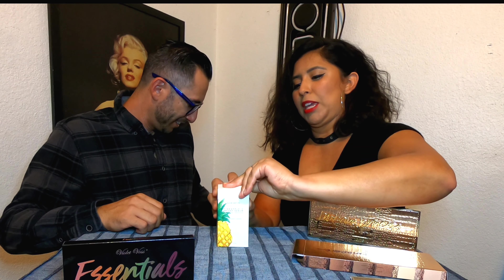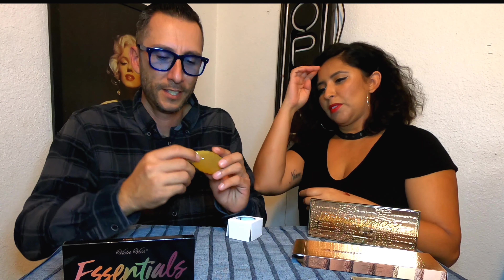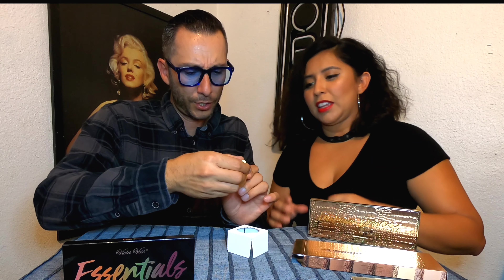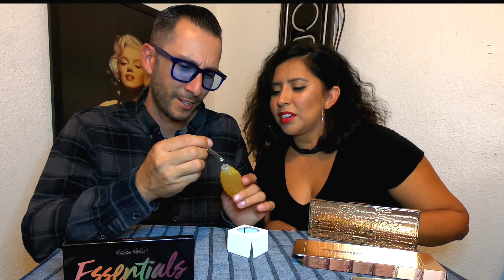Next we have a Glow Recipe product. It's a Pineapple Bright brightening and smoothing serum. I'm going to keep it, maybe. Yeah, I'm going to keep it — let me try it on my face. Oh, that feels good!